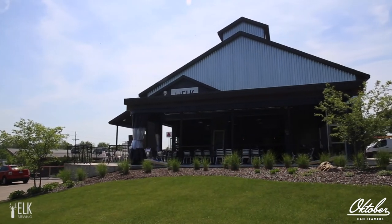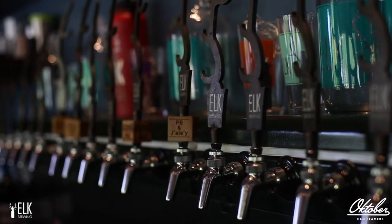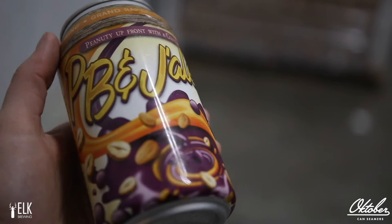Hi, my name is Eric Carnes. I'm one of the owners of Elk Brewing. The two main beers that we have: one is our Dankalicious IPA — it's more of a West Coast style IPA. And then our second best seller is our Peanut Butter and Jelly, which is a light ale that literally tastes like a peanut butter and jelly sandwich.